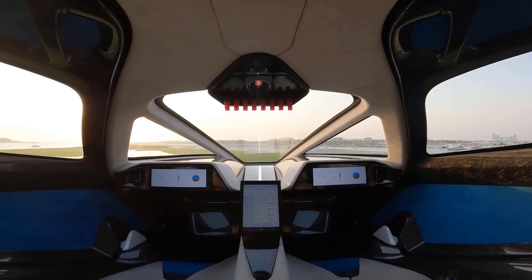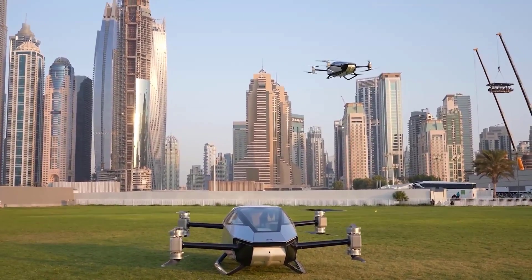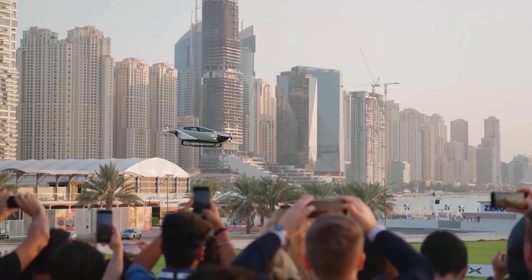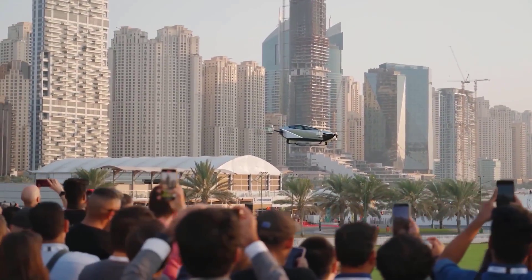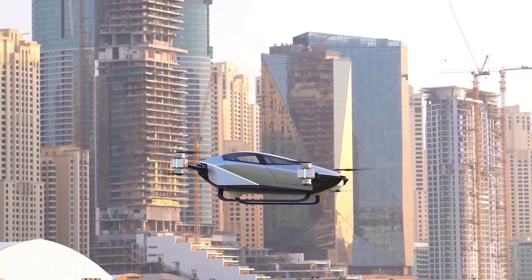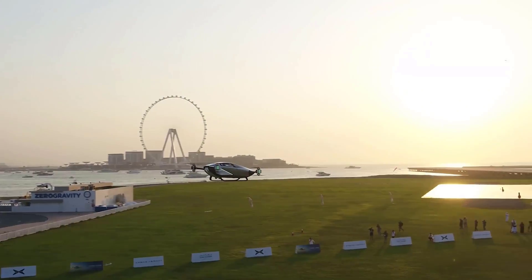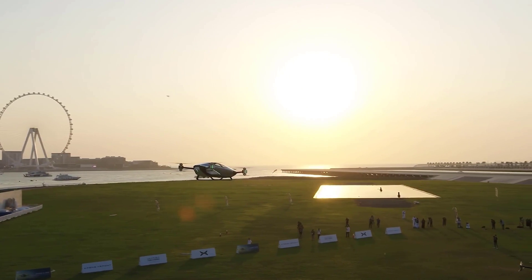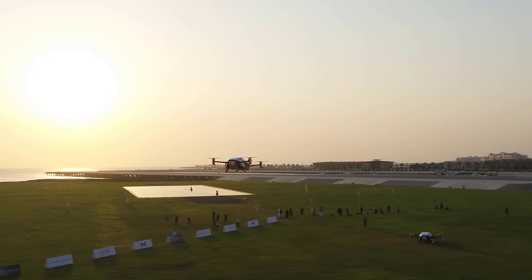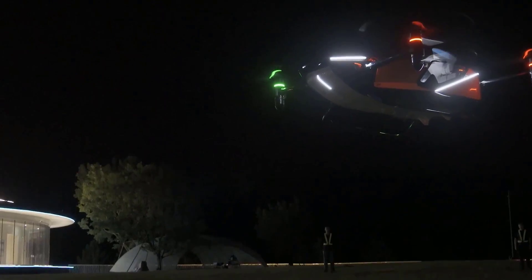Designed to accommodate two passengers, it provides a modern solution to urban transportation needs. Representing a significant leap in technology, it combines cutting-edge design with environmentally friendly features, paving the way for sustainable low-altitude flights. Weighing just 560 kilograms, it offers a maximum flight time of 35 minutes and can reach speeds of up to 130 kilometers per hour, available in both manual and autopilot modes.